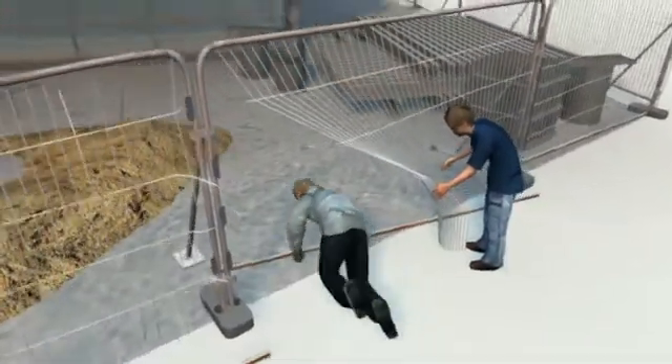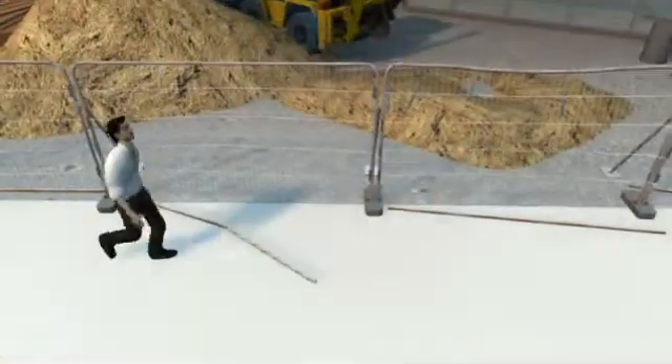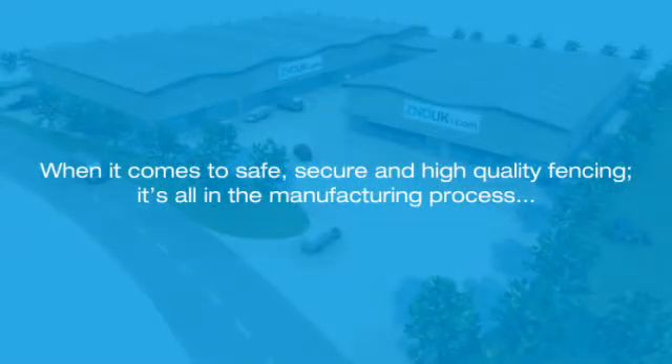All this can lead to serious problems with security and health and safety issues. Broken fences allow thieves and vandals access to an otherwise secure building site. Loose or stray fencing can also lead to injury. When it comes to safe, secure and high-quality fencing, it's all in the manufacturing process.